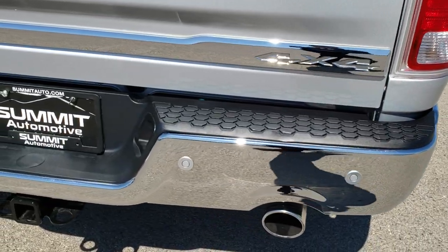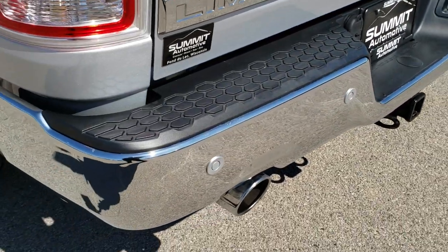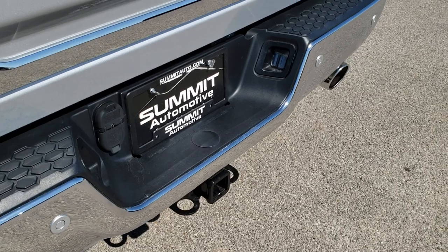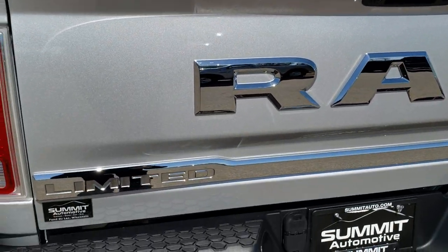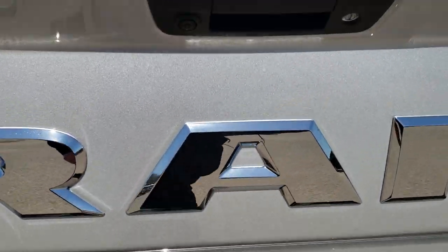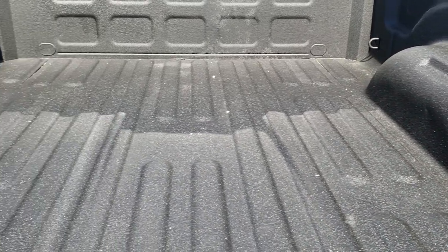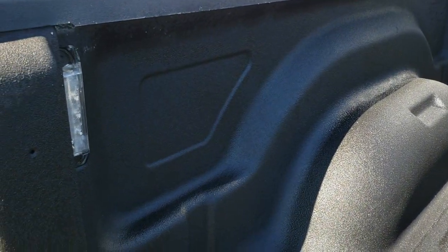As we come around to the back of the vehicle, you can see it does have a full towing package which includes receiver hitch, 4-pin and 7-pin wiring, backup parking sensors, RAM stamped tailgate, locking tailgate, and backup camera. It has a very nice spray-in bed liner. The bed is in excellent shape, and it does have the LED bed lighting.